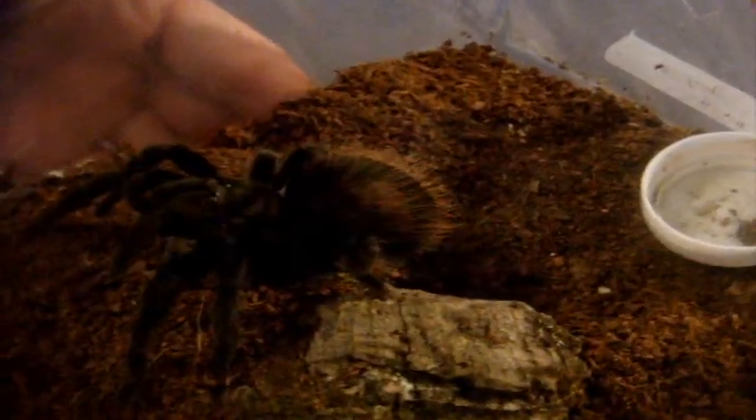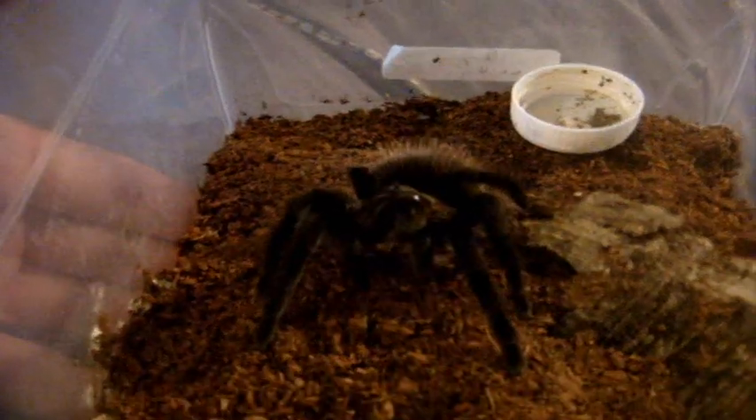You'll notice her abdomen is kind of swollen, so this is why I'm giving her crickets as a nice alternative food source. Sweet.